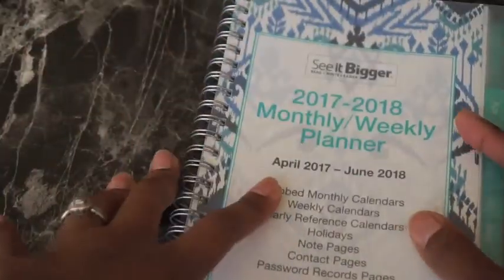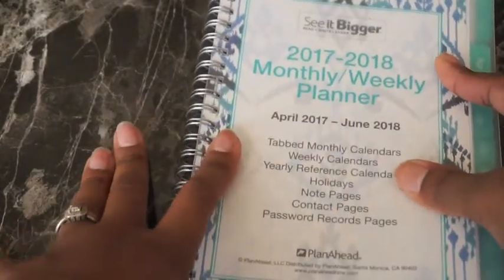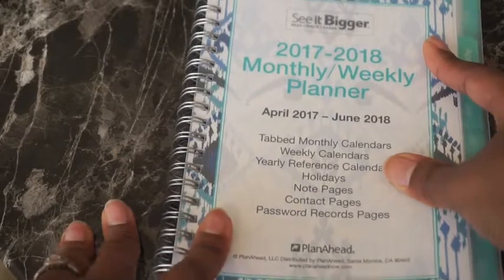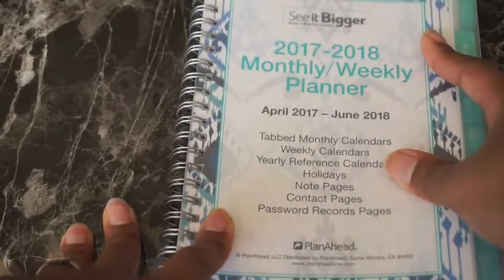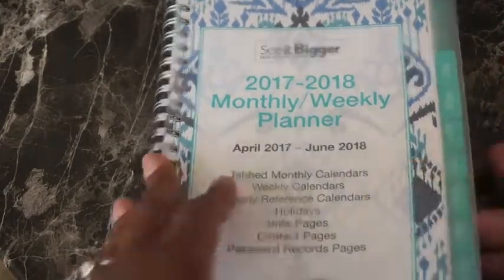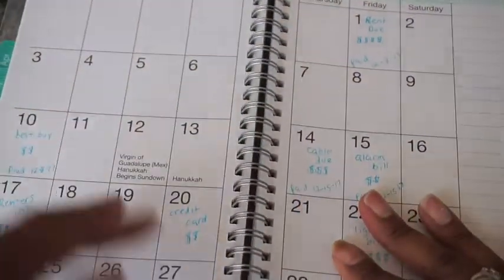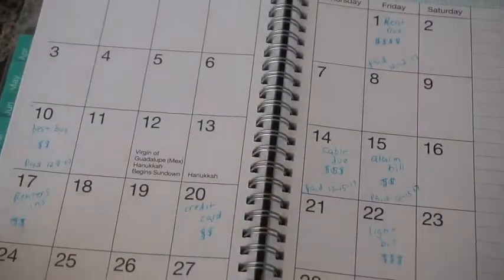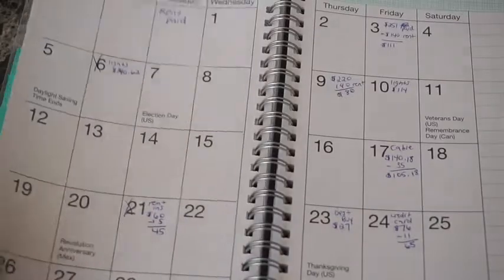So this is the first step — a planner I got from Walmart. As you can see I need another one because this is the last month of 2017. I just got this little one from Walmart, and if you open it up, this is December and I have everything written down. As you can see I really have done this every month — that was November, October, and September.